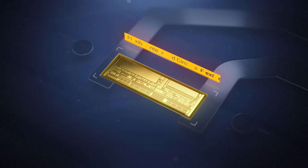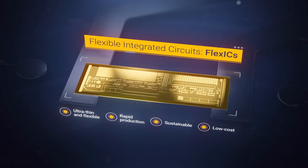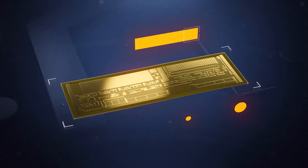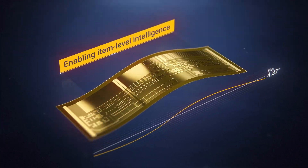Introducing FlexICs — Flexible Integrated Circuits from Pragmatic. Low-cost, more sustainable alternatives to traditional silicon chips, FlexICs are ultra-thin with a flexible form factor, making it quick and easy to embed item-level intelligence almost anywhere.